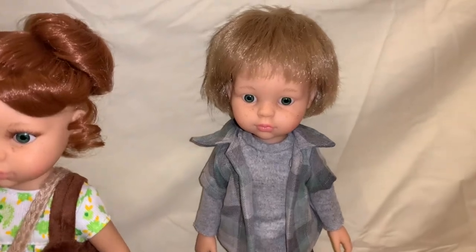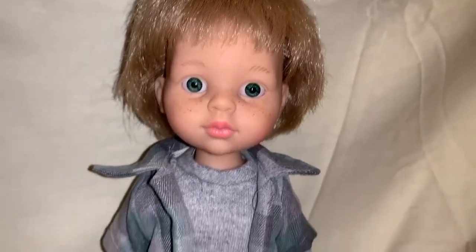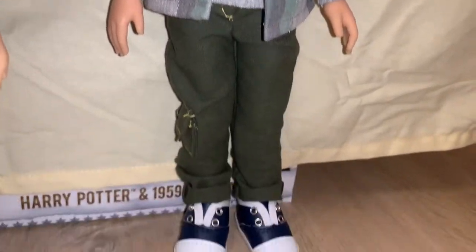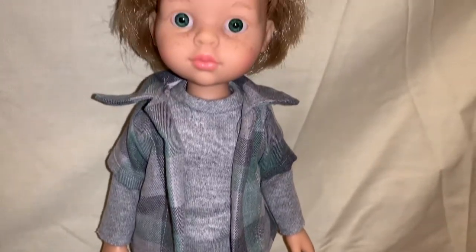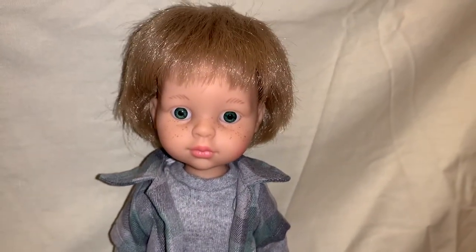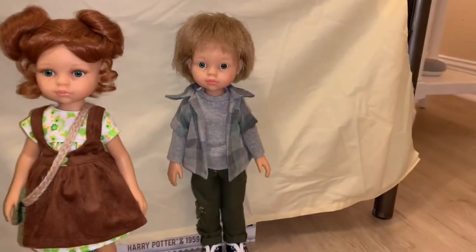The first doll that we have up is a boy doll, which is super cute. This is going to be Louis — he is listed as Louis on Dolls and Dolls and Diversal. So Diversal and Dolls and Dolls both have this doll listed as the Louis sculpt. He came as a full set and I just think he is super cute.